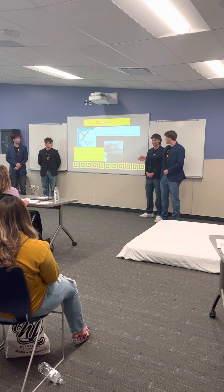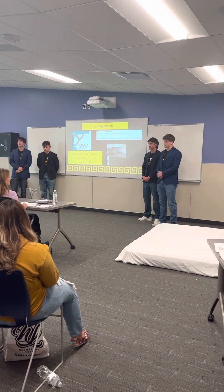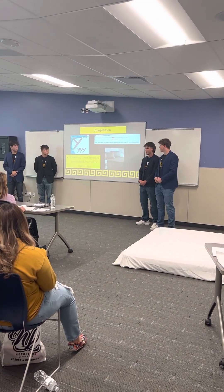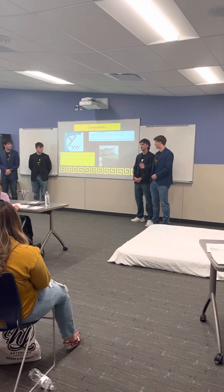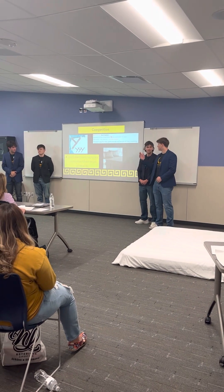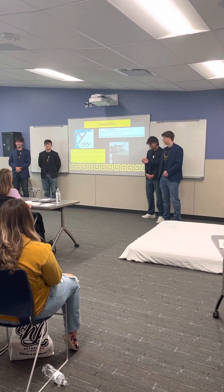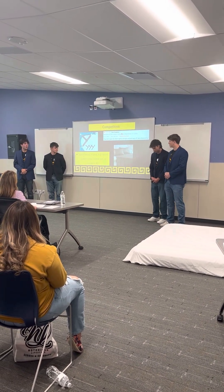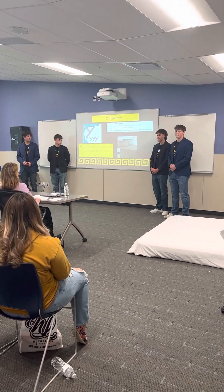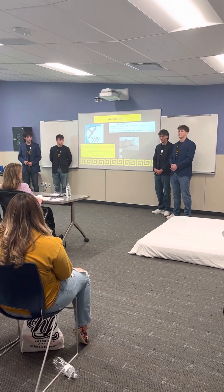Looking at our competition, in the top half of the slide we can see an example of a product on the market right now attempting to solve the problem of the fitted sheet. You can also see not very good reviews — companies saying don't even bother — really just showing the lack of functionality in these products. We can also see an example of a fitted sheet set, which will be another competitor, going for around $50 on Amazon right now.